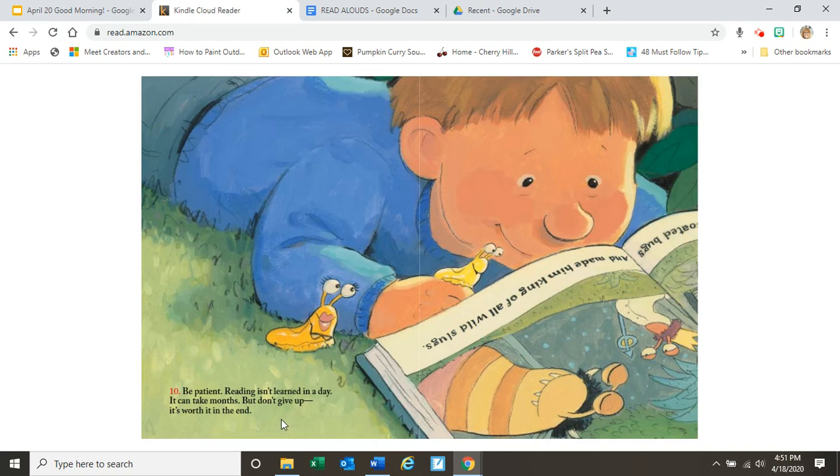Ten. Be patient. Reading isn't learned in a day. It can take months, but don't give up — it's worth it in the end.